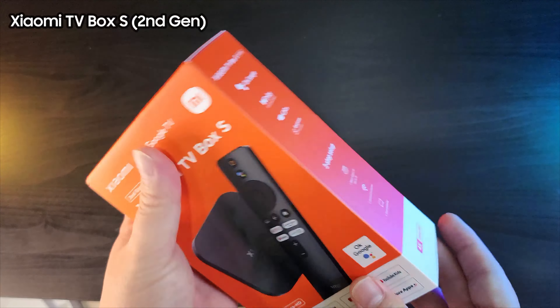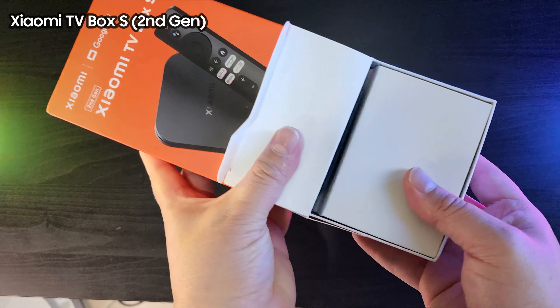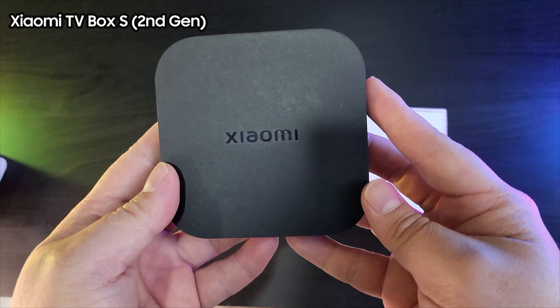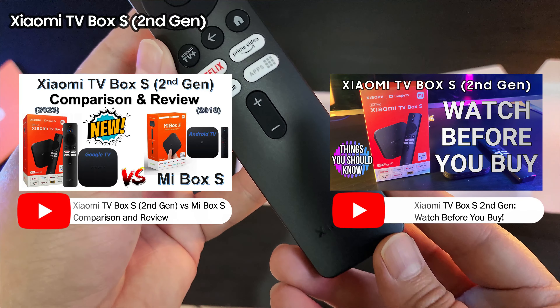And finally, the Xiaomi TV Box S 2nd Gen, which was released in April of 2023. This is Xiaomi's follow-up device to the popular Mi Box S 4K. We have also featured this device in some of our previous videos, so please make sure to check them out if you haven't seen them yet.